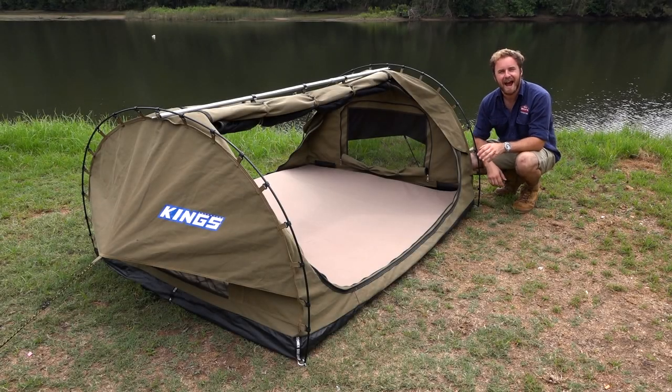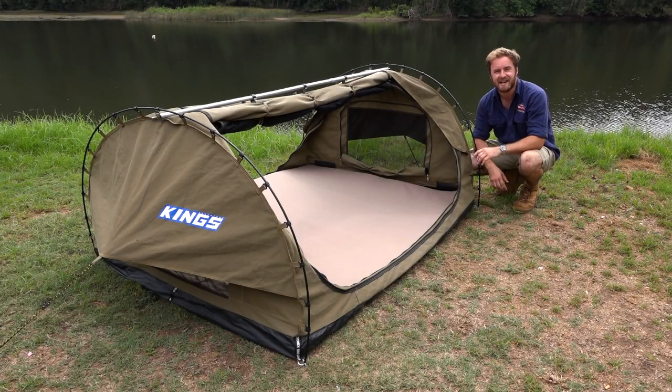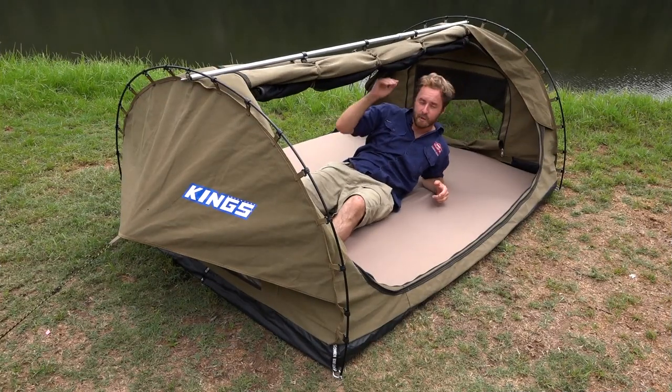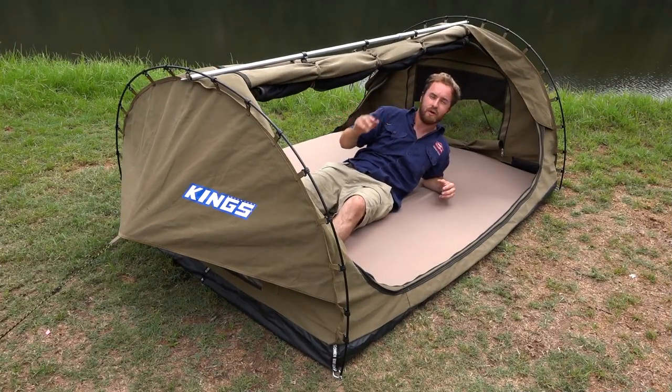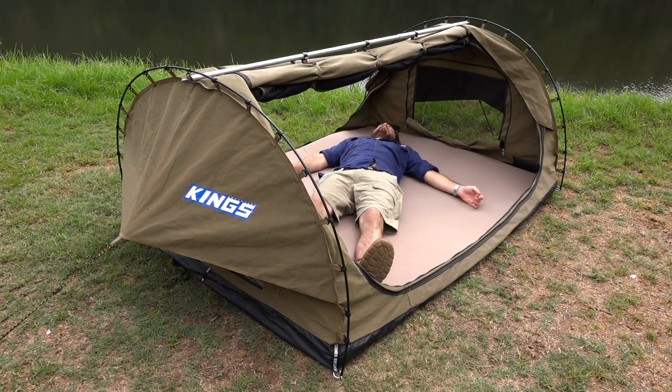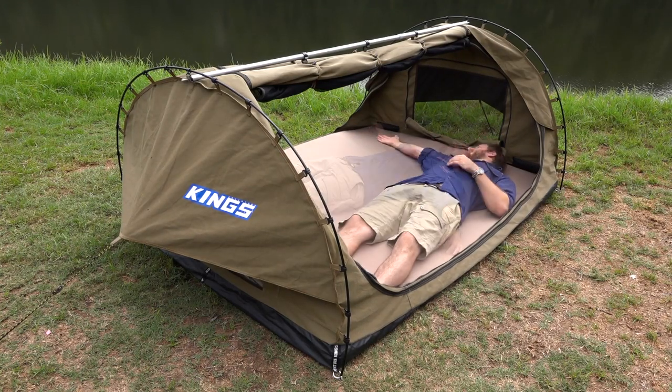Nobody likes feeling stuffy in a swag, and that's why the Big Daddy is such a hit. Check this out — look how much room there is in here. It's almost a meter tall so I can stretch out or sit up without ever feeling claustrophobic. The mattress also goes all the way to the edges unlike some swags, and there's more than enough space to move around even with two people.